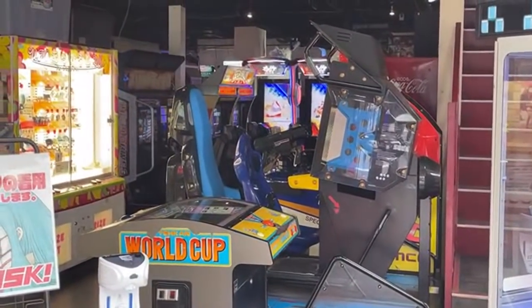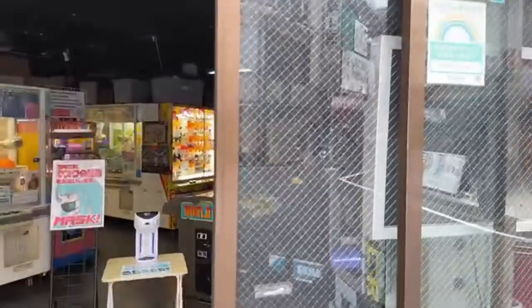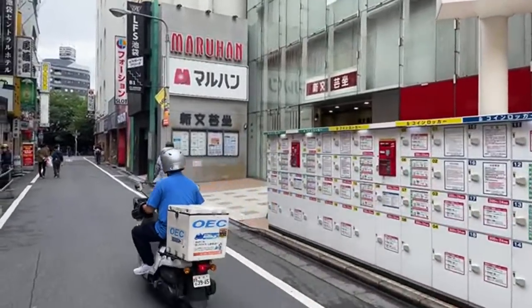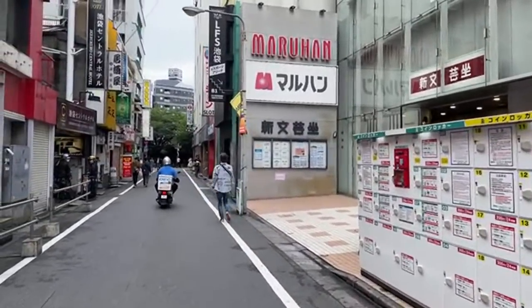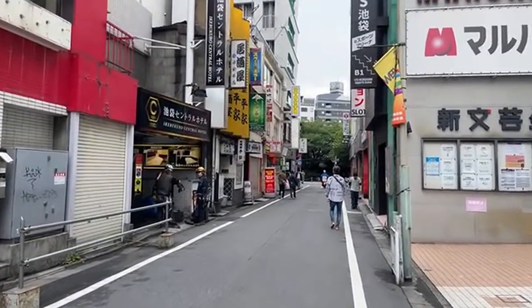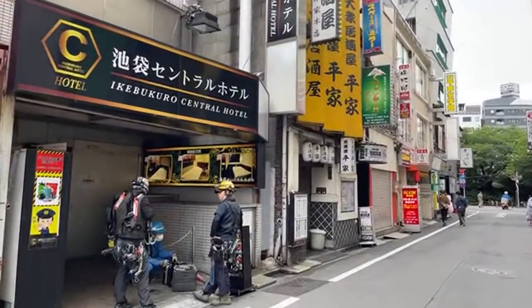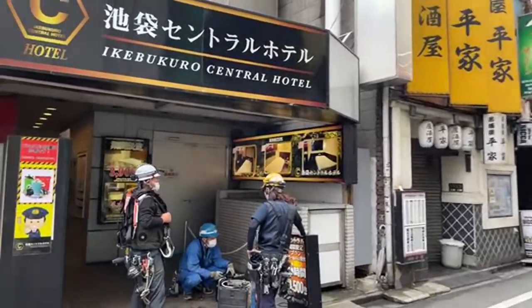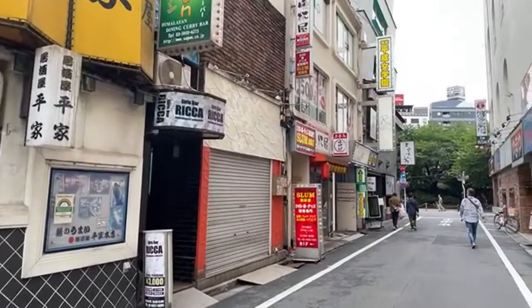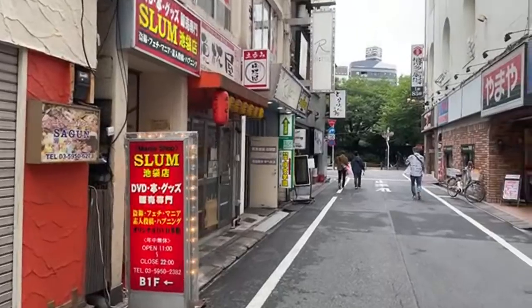I don't want to go in because they're quite strict with filming. But the main Mikado shop that I filmed at once before was in Takadanobaba, and they had some amazing machines including a Star Wars sit-down arcade game from around 1982. This area feels pretty dodgy.